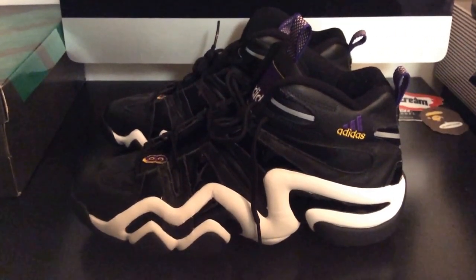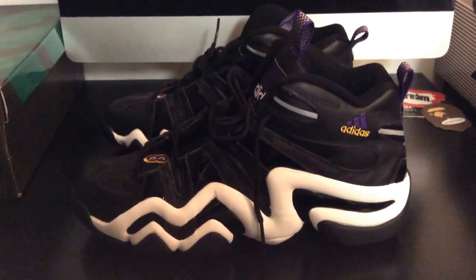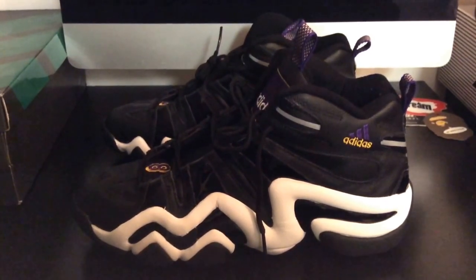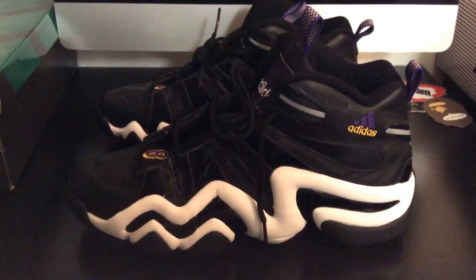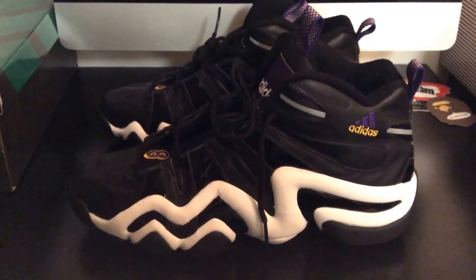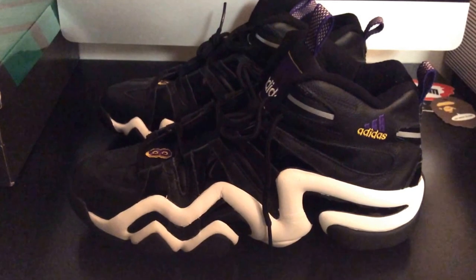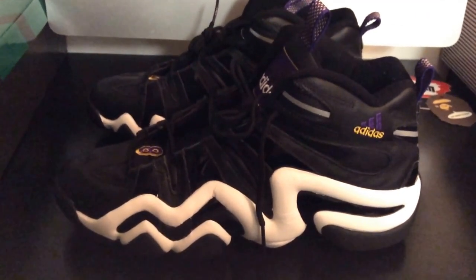I thought he was the heir apparent to MJ. He really did try to mold his game after MJ. This was kind of the end of the Bulls' second run - they had a three-peat - so MJ was about to end that little run and Kobe was emerging as a young star. This shoe originally released around 97 or 98. He wore these in the All-Star Game - the 98 All-Star Game - when he went head up with MJ, which was pretty dope.